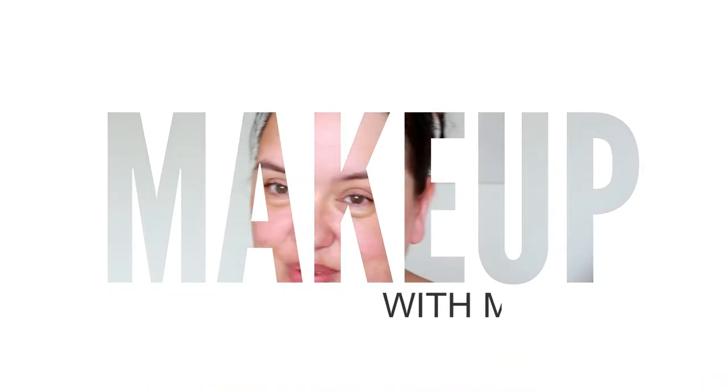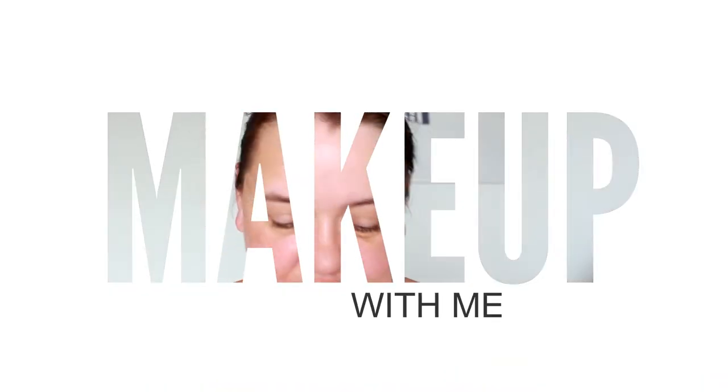Hello my lovelies, welcome back to Rishapak Beauty. We have Betty of course. I'm going to put my face on - I've got a couple of new bits to share with you that I'm excited to try.